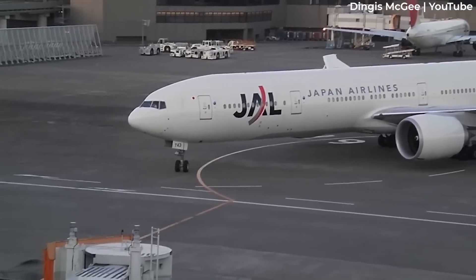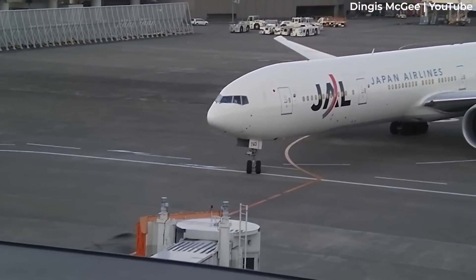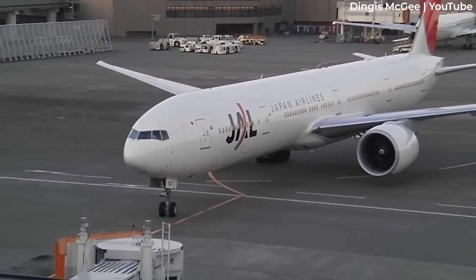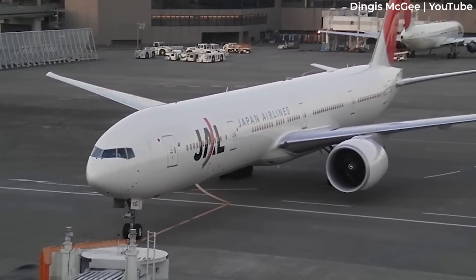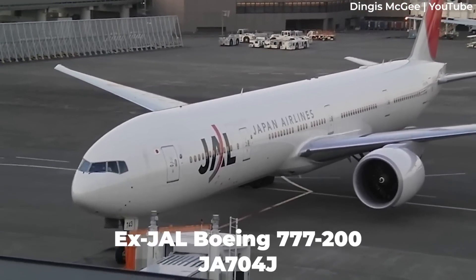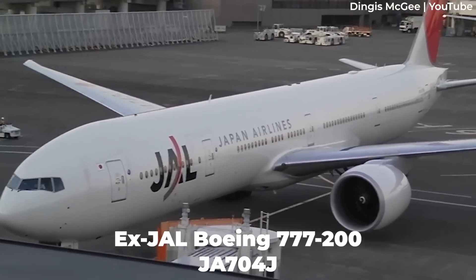NASA's new Boeing 777 isn't really that new at all. The aircraft is actually nearly 20 years old, having first rolled off the production line in April 2003. The aircraft was delivered to Japan Airlines, who flew it under registration number Juliet Alpha 704 Juliet from then right through to July 2020.